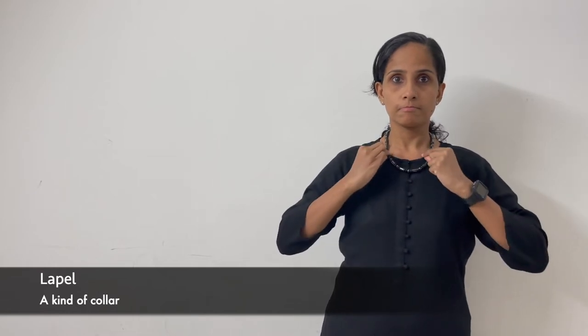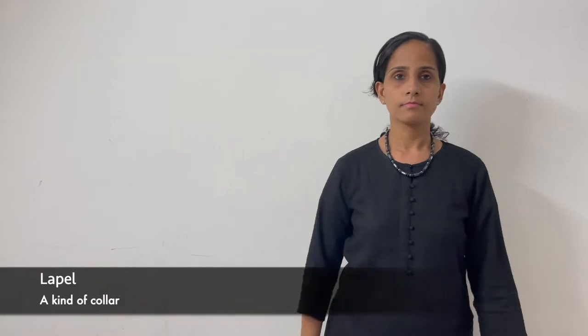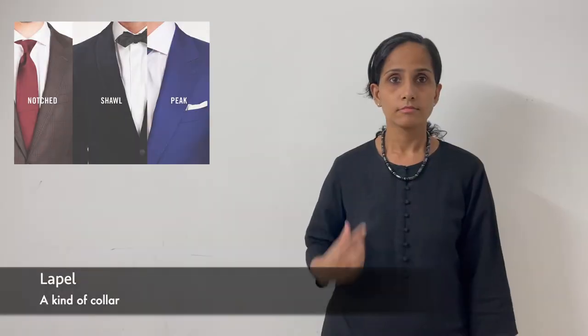Lapel — on the coat, a kind of collar. Lapel.